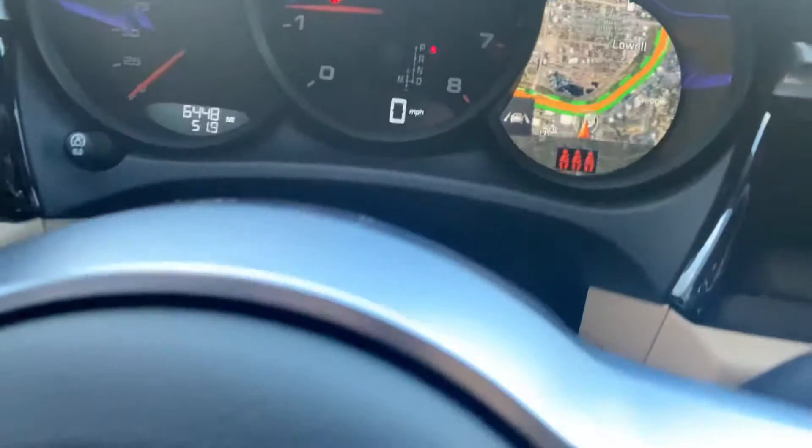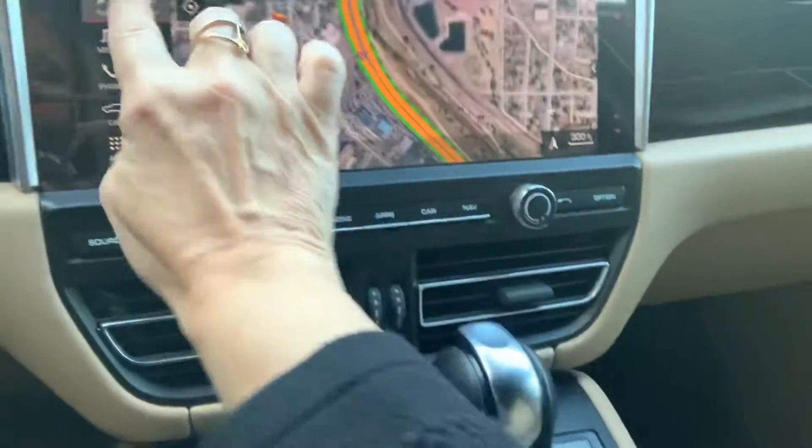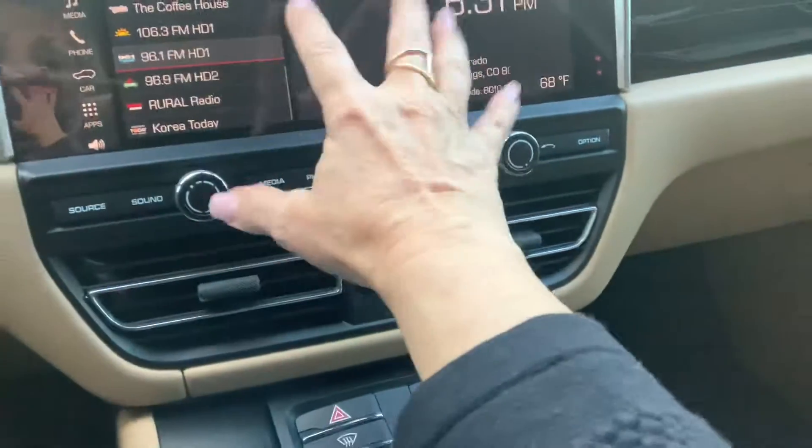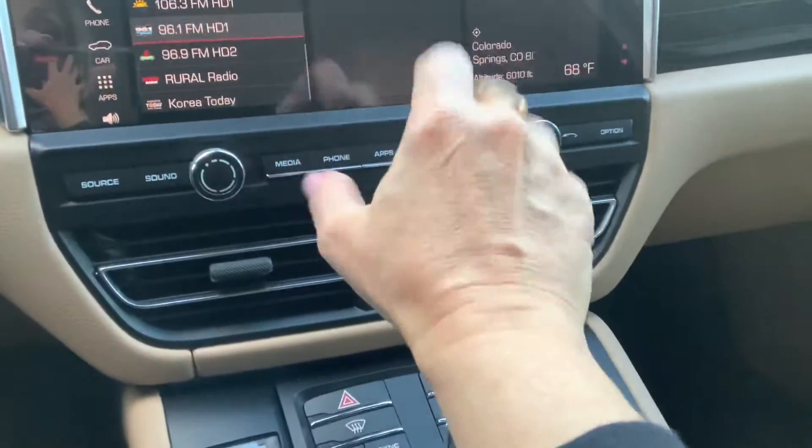We got 6,448 miles on the odometer. You got a beautiful pinch and zoom navigation right there — very easy to work screen. I can teach you how to do all of that. You do have serious radio capabilities.